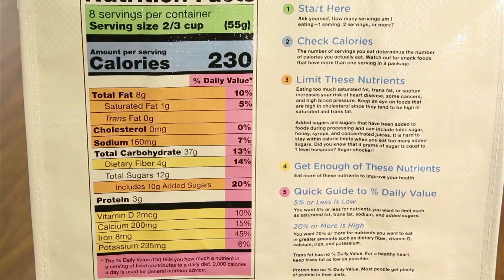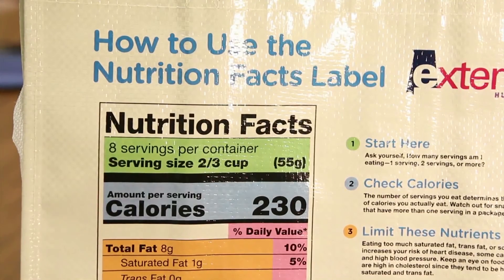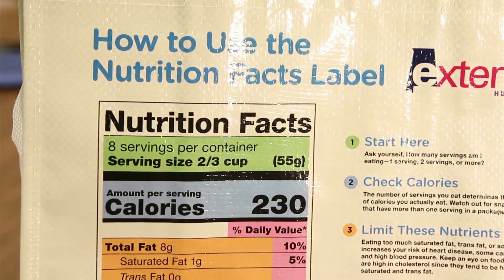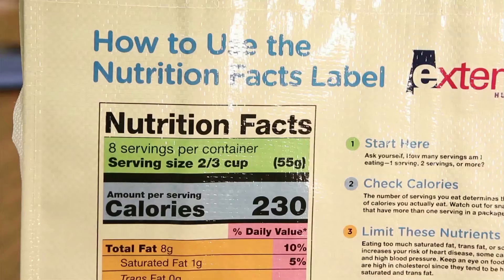You want to look at both the ingredient list and the nutrition facts label. Here is one of our nutrition facts label bags we give out in this program. The first thing you look at is the number of servings in the package — here it says eight servings per container, meaning eight people can eat from this package or you can eat eight different meals. Then it tells you the serving size, which is two-thirds cup, and with that serving size the number of calories is 230.